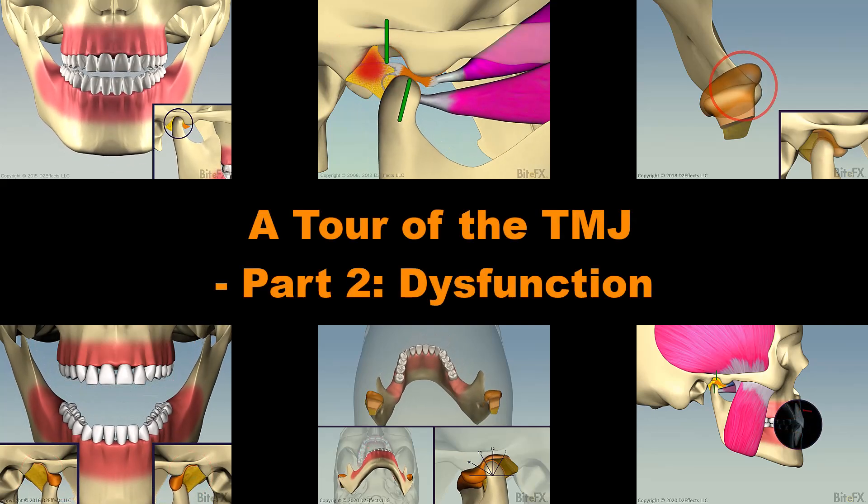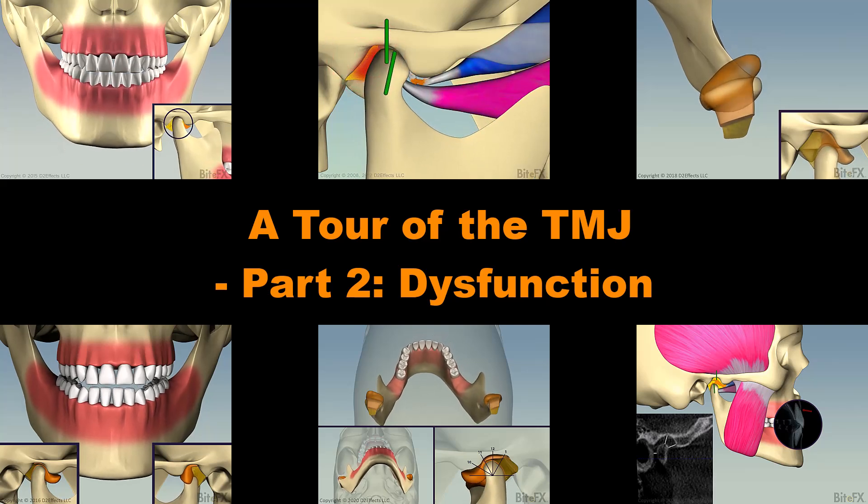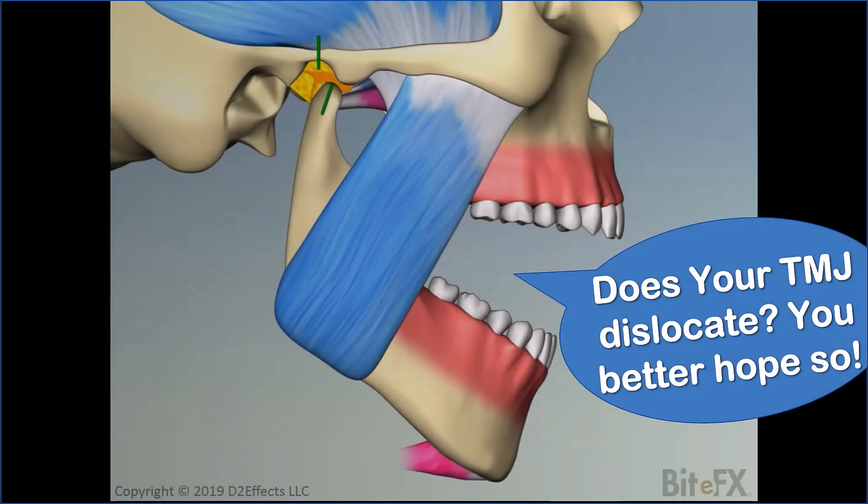This video is going to explore some of the ways things can go wrong in the TMJ, and follows on from part 1 of the tour of the TMJ which looked at the healthy joint. See below for a link to that video.